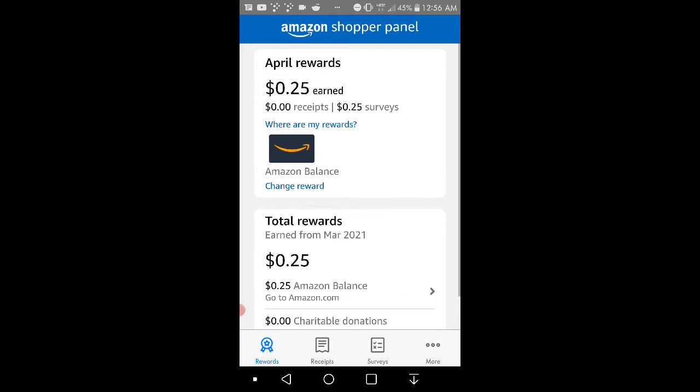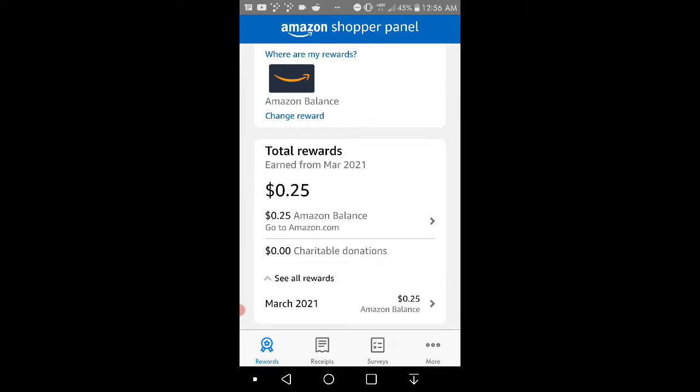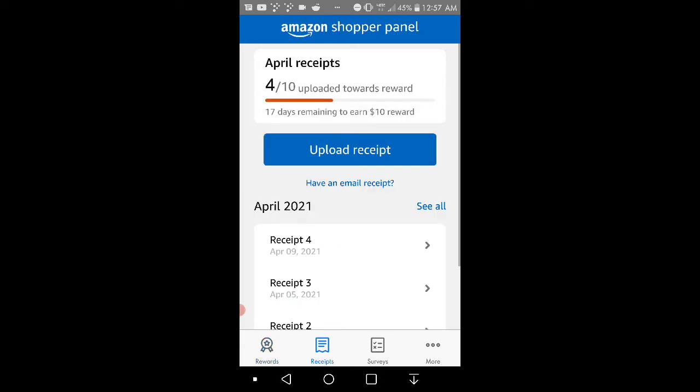I must have made some money from the app so far. I earn money by scanning receipts and doing surveys, which is pretty cool. So yes, that's about 25 cents. Check out the total rewards since I've signed up — as much as $21.25. So that's 25 cents on balance and 25 cents in March. That's the rewards tab, and you have the option of Amazon balance or a charitable donation, which would be good to give back to charity.